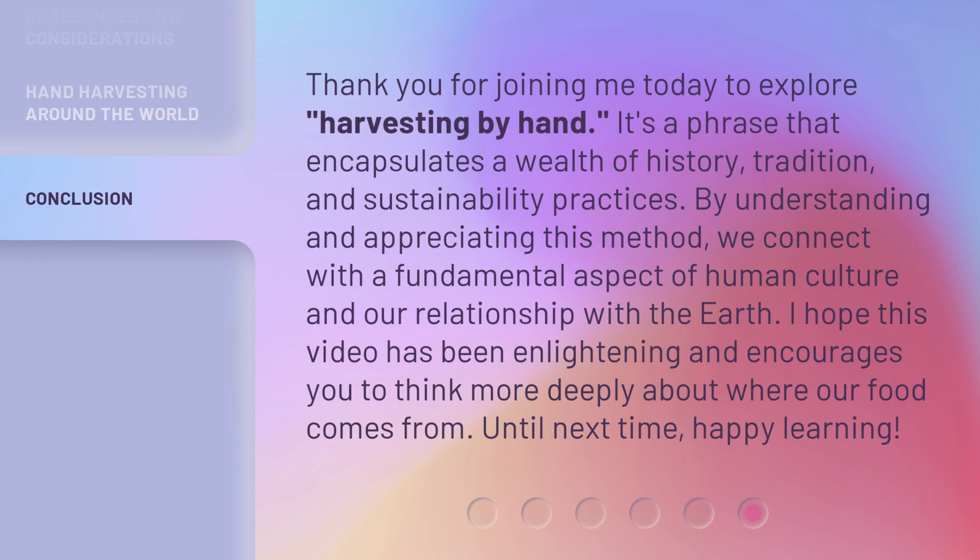Thank you for joining me today to explore 'Harvesting by Hand.' It's a phrase that encapsulates a wealth of history, tradition, and sustainability practices. By understanding and appreciating this method, we connect with a fundamental aspect of human culture and our relationship with the earth. I hope this video has been enlightening and encourages you to think more deeply about where our food comes from. Until next time, happy learning!